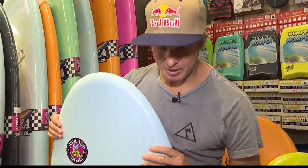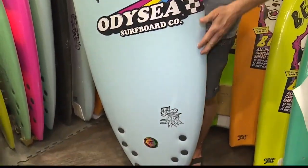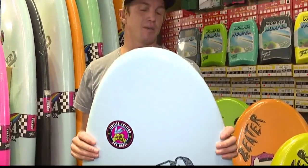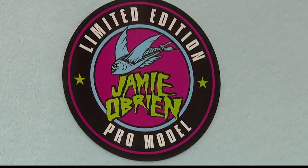This board is shaped for smaller waves. It rides exceptionally well. I ride it in big and small waves. It's kind of like a good all-around board with good float on it. It's one of my go-to boards, actually. I love it.